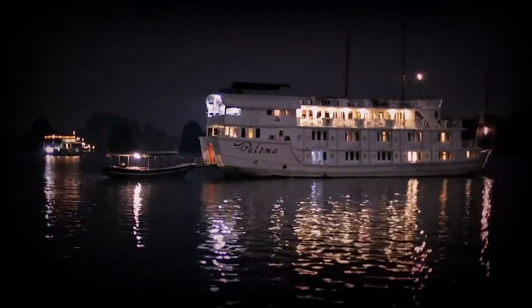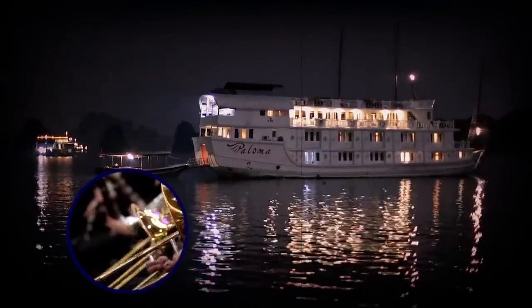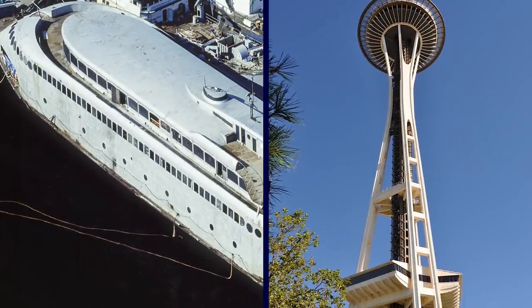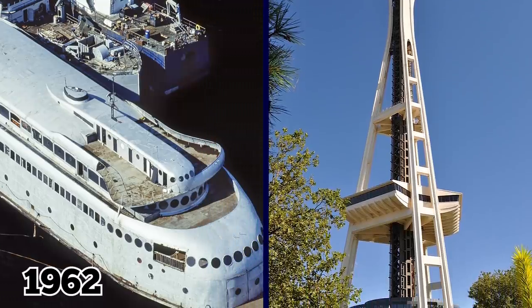In addition to offering ferry services, Cala Cala was used for moonlight cruises, hosting a live dance orchestra. The vessel was voted second only to the Space Needle as a top attraction among visitors to the 1962 World's Fair.